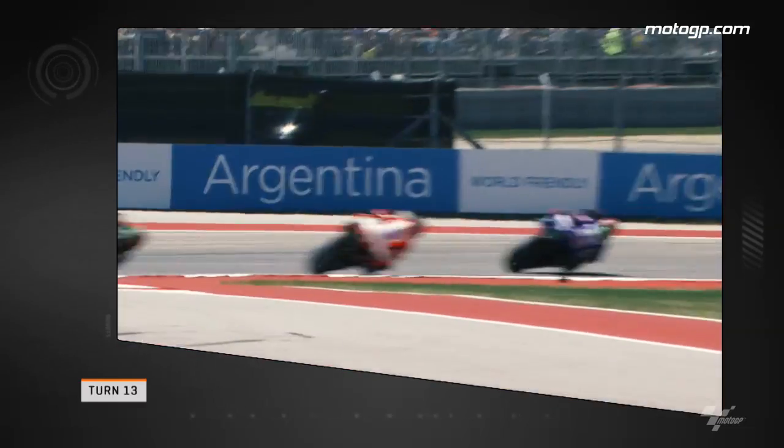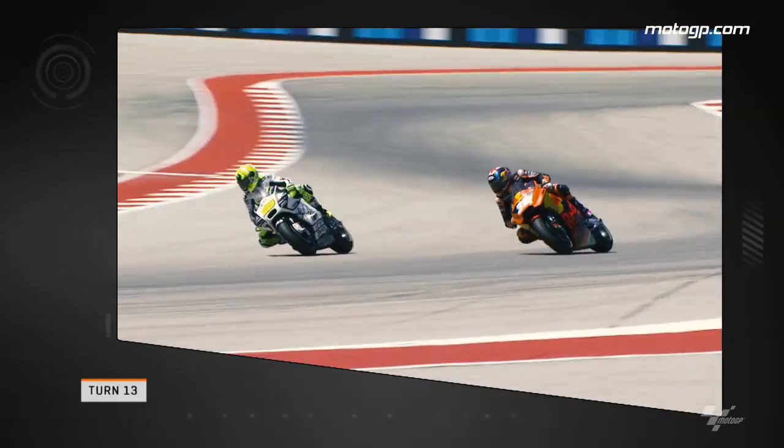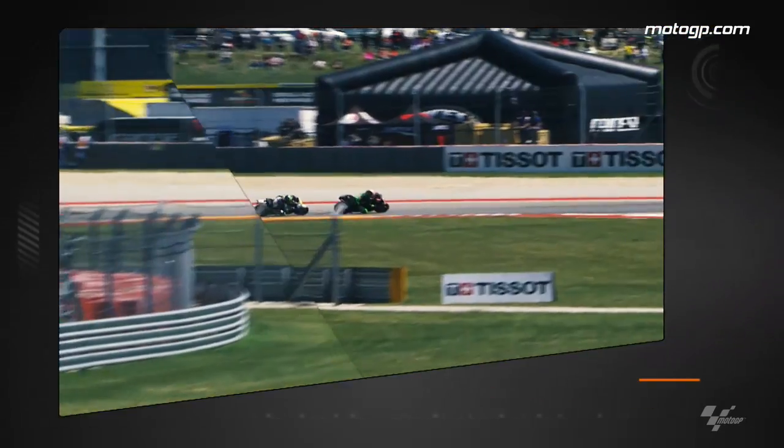Towards the rear end of the field we look at Alvaro Bautista and Bradley Smith jostling for position. The Ducati rider finds his way through against the KTM to move up a place.